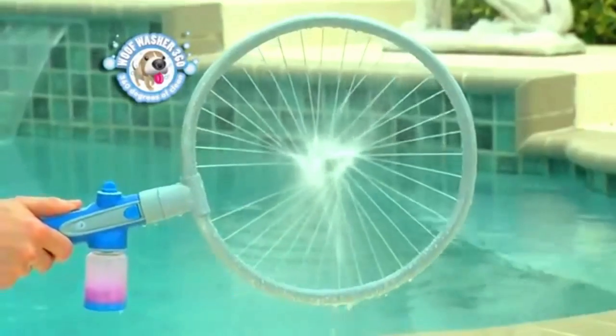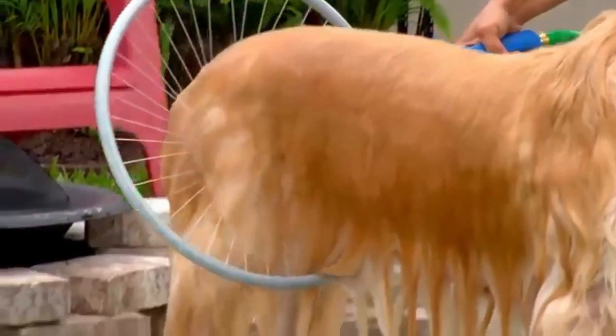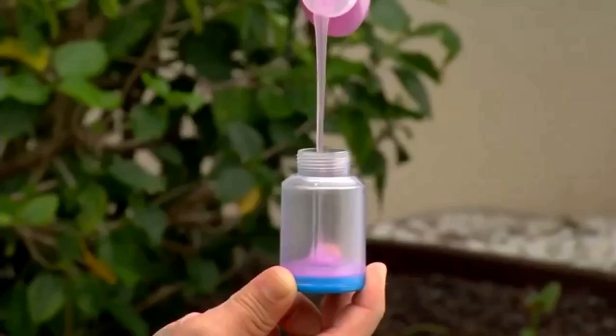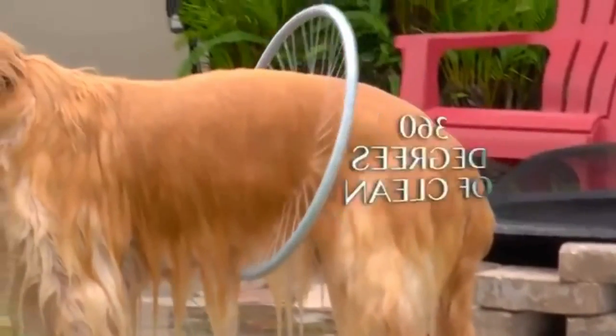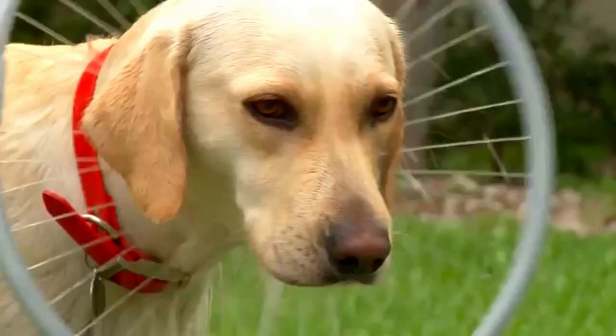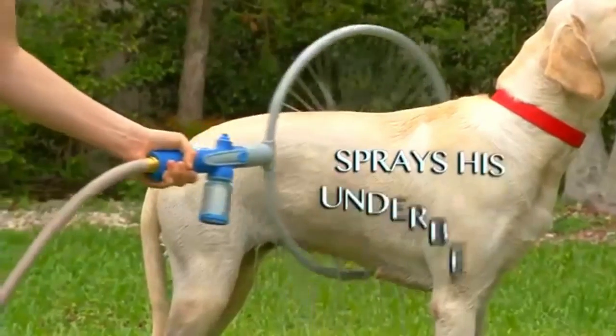Woof Washer 360 makes the cleaning process gentler and faster. It is so easy and lightweight, anyone can use it. It is so fun, every dog will love it. Woof Washer 360 — the best pet grooming tool for safely and easily washing your dog of all sizes. If you find this invention interesting, do let us know in the comment section below and check out the link to buy this product in the description.